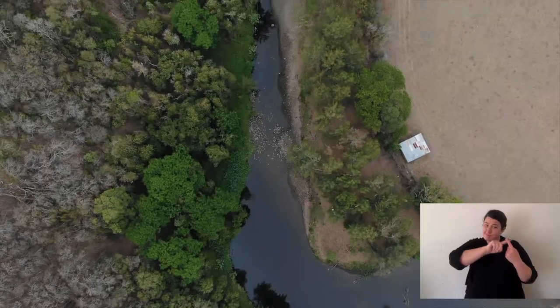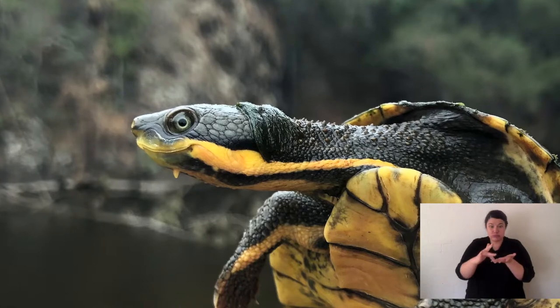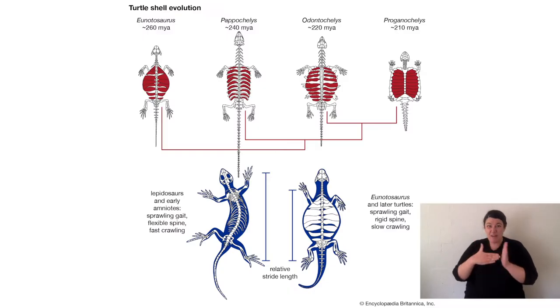Manning River Turtles are only found in one river system. There are a few creeks that they live in at the top of that river system, but they're only found in one little area, and that makes their conservation so much more important. Because if they disappeared and went extinct, they will never be seen again — and they've been on this earth for 85 million years. Dinosaurs went extinct 65 million years ago, so they've been around since before the time of dinosaurs.